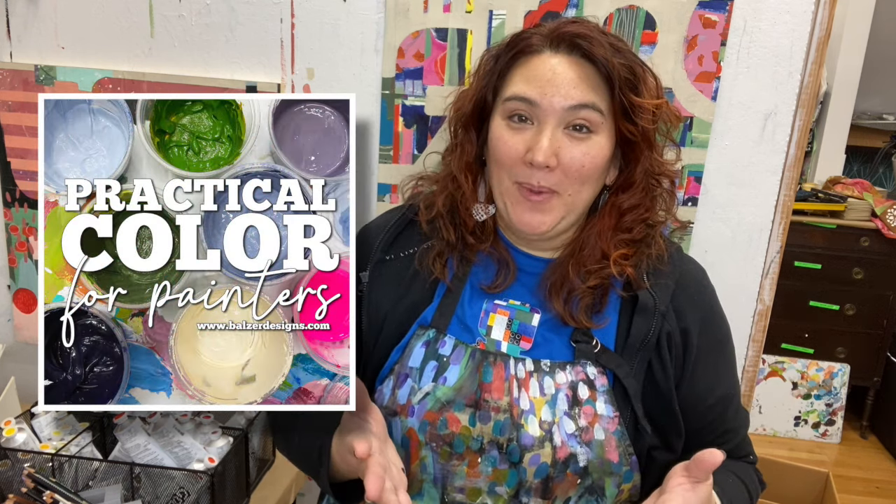Hey friends, my name is Julie Faithann Balzer and I'm a painter, a printmaker, and a collage artist living outside of Boston. And I have a brand new class coming up. It's called Practical Color for Painters.